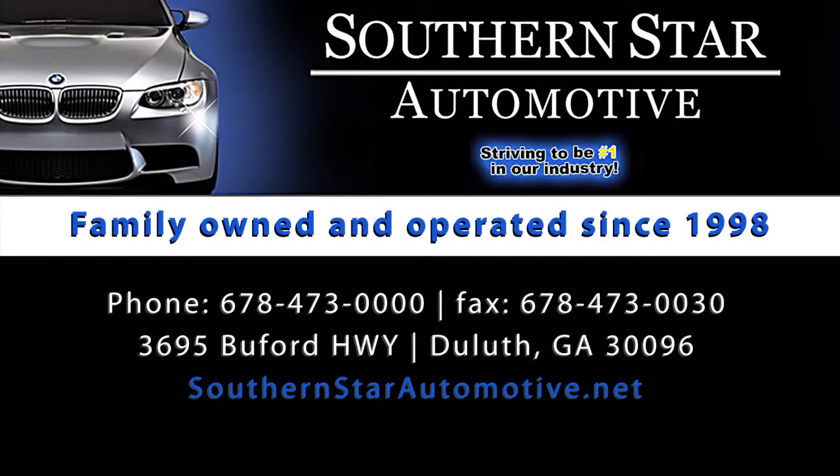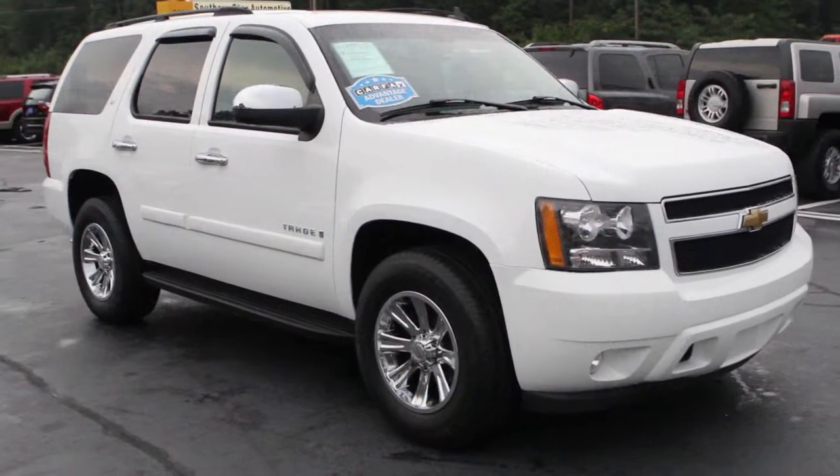Folks, welcome to Southern Star Automotive in Duluth, Georgia. Today we've got a brand new arrival here that we want to show you.